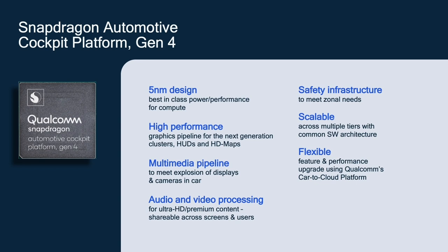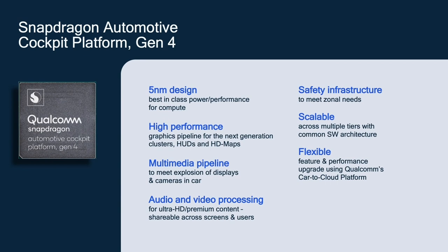The newly added safety infrastructure is designed to meet the safety needs for the zonal evolution. Our Gen 3 solutions were heralded for their scalable software solutions from top to bottom, and we extend the same scalable software framework to Gen 4. Gen 4 platforms are designed to support a flexible feature and performance upgrade using the Qualcomm Card-to-Cloud platform, thereby extending the scalability and flexibility offered by the Gen 4 platform post-deployment.